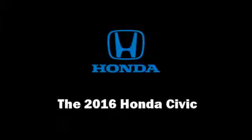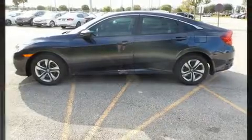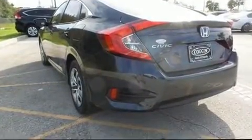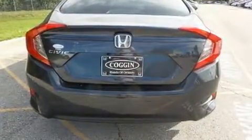Step into the 2016 Honda Civic. With less than 2,000 miles on the odometer, this four-door sedan prioritizes comfort, safety, and convenience. It features a front-wheel drive platform, an automatic transmission, and a two-liter four-cylinder engine.